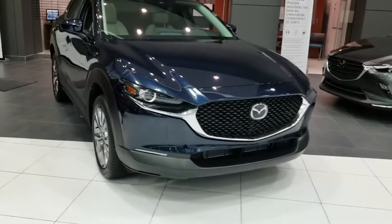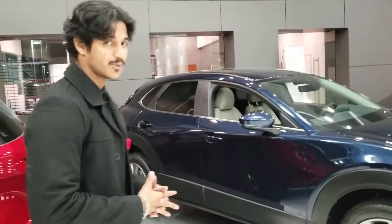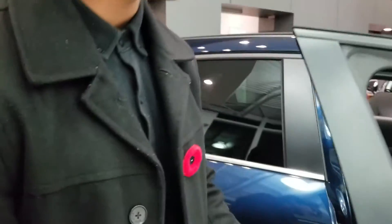Come around to the side here. As you can see it's going to come with lots of features. In the GS package you will get the full technology package — your adaptive cruise control and lane departure warning. You'll still get the LED headlights and the nice rims. Every single GS is equipped with heated seats and a heated steering wheel.